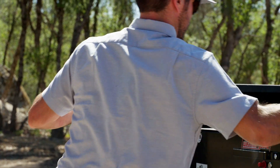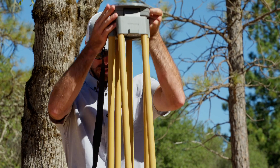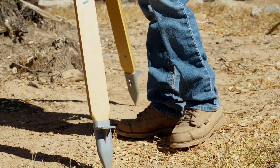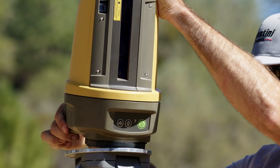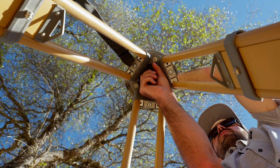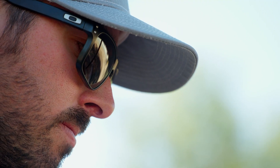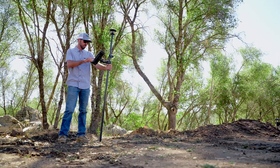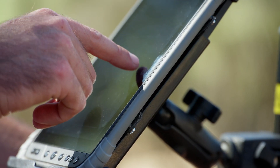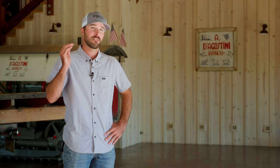Before Topcon's Compact Solutions, my life was definitely way more labor intensive. Anybody that's done any sort of grading knows the challenge — especially when you're by yourself — of being in and out of the machine multiple times an hour with the laser, getting out, checking your grade, digging a little bit more, checking your grade again. The Topcon Compact Solutions has really helped eliminate that. You can stay in the machine, dig, and just be productive and keep digging.